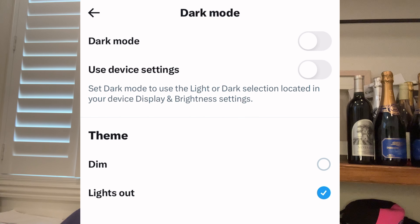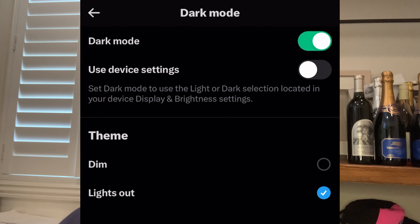The fourth trend is dark mode. Dark mode has taken the digital world by storm, from mobile apps to websites. Offering a dark mode option for your website not only gives it a sleek, modern look, but also provides an alternative that's gentler on the eyes, especially in low-light environments.